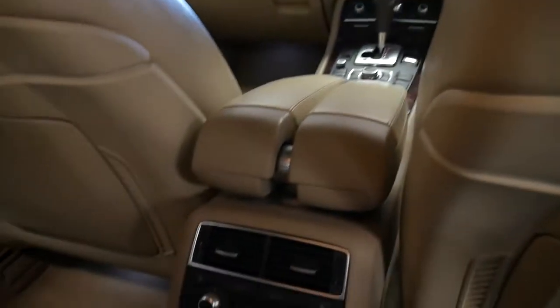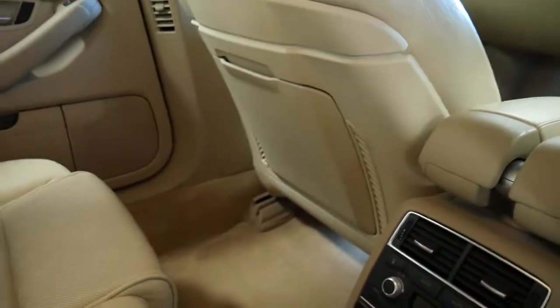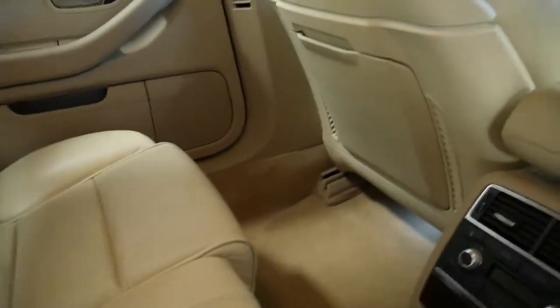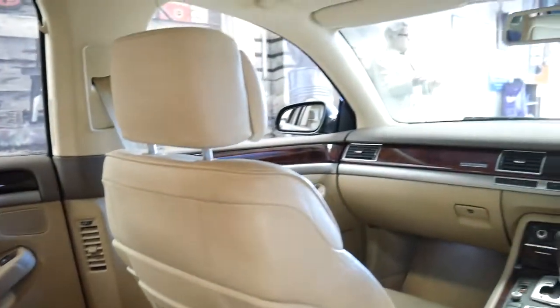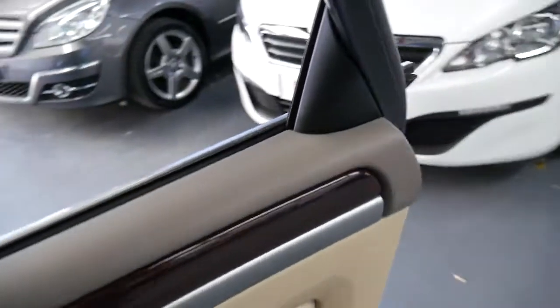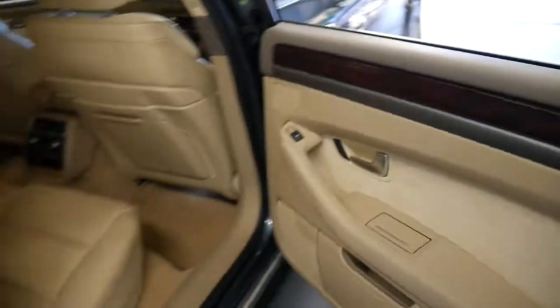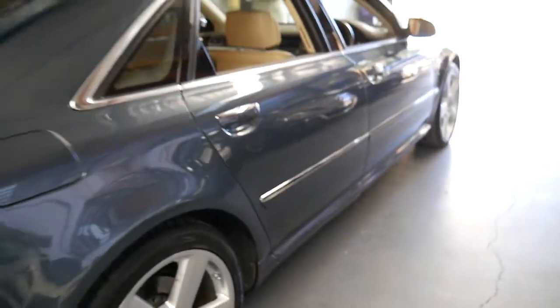I'll have a seat in the back. It even has air conditioning controls in the back seat here. Pull the centre armrest down — it's absolutely stunning. It's got a sunroof, which was standard. And the 4.2 litre V8 is a beautiful engine with plenty of power and it sounds fantastic.